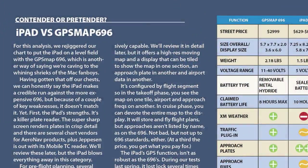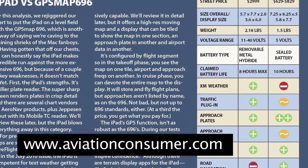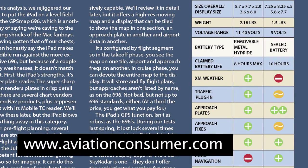You can read a full report on the iPad versus the 696 in the October 2010 issue of Aviation Consumer. I'm Paul Bertarelli reporting for AvWeb and Aviation Consumer. Thanks for watching.